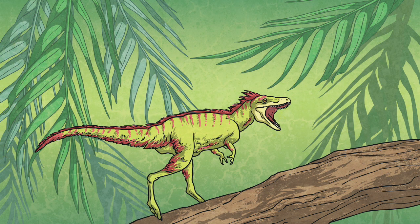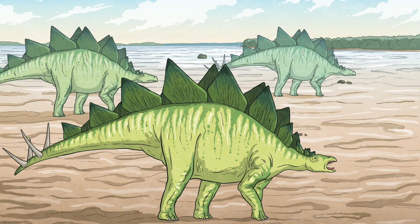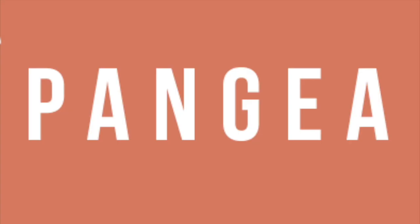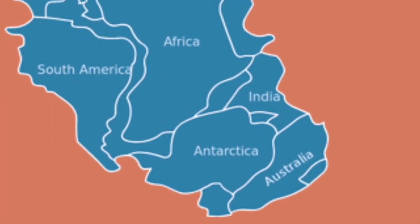Not all dinosaurs lived during the same period. The Tyrannosaurus rex lived during the late Cretaceous period, about 72 million years ago, whereas the Stegosaurus had been extinct for 66 million years before the T-Rex appeared. During the Mesozoic era, one huge supercontinent, Pangaea, gradually split into smaller land masses.